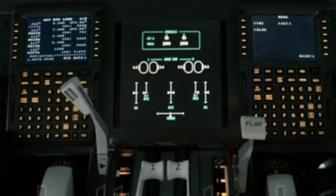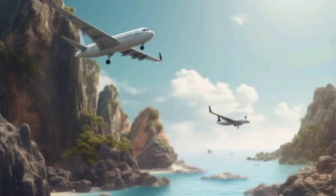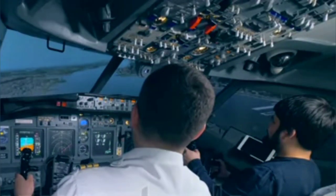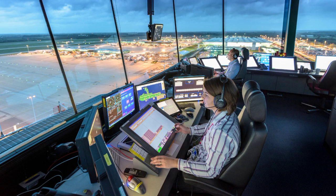If autopilot senses something wrong in the airplane, it will directly alert the pilot — like if the fuel in the plane is running out, any object like a mountain or another aircraft is coming in front of the plane, or if there is a very bad weather condition. Autopilot mode also has access to the air traffic controller and helps in communicating with them.